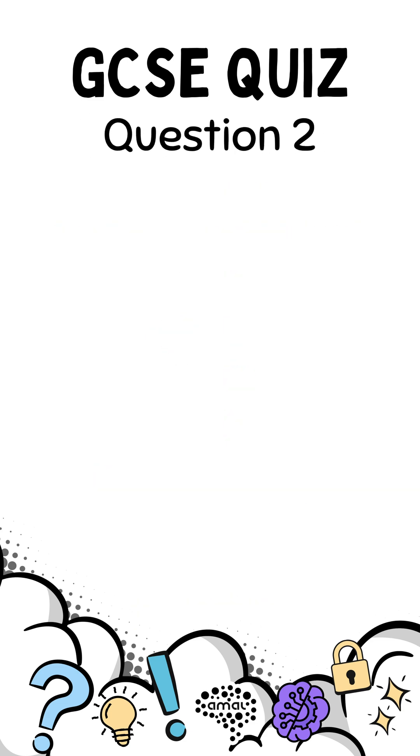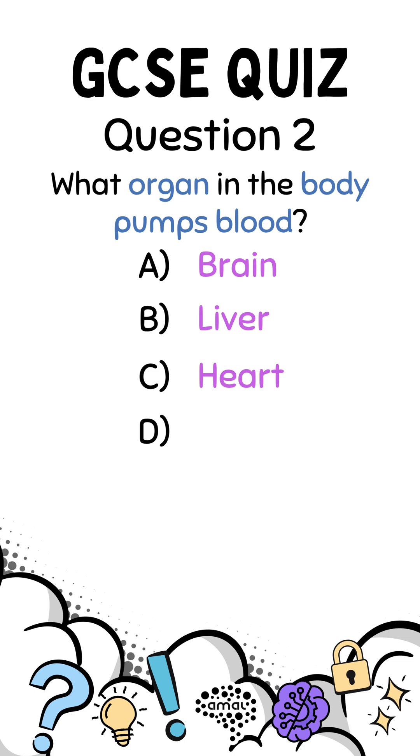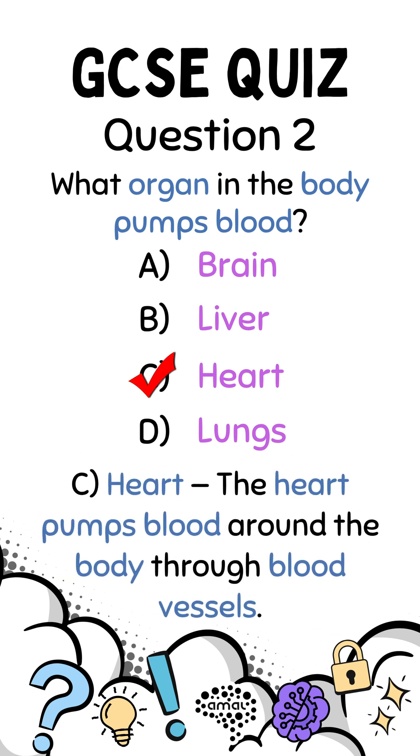Question 2. What organ in the body pumps blood? A. Brain. B. Liver. C. Heart. D. Lungs. Correct answer C. Heart. The heart pumps blood around the body through blood vessels.